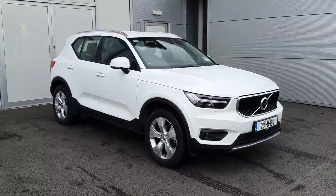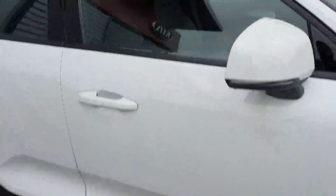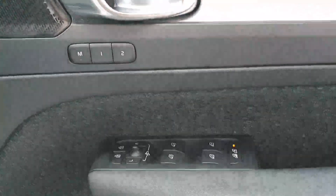Hello everyone, Luke here from Joe Duffy Volvo, just doing a quick video on this 2020 Volvo XC40 that's just come into stock. This is a manual, and we have memory seats in the front with the Harman Kardon sound system. We have electric front seats and a Volvo multifunction steering wheel.